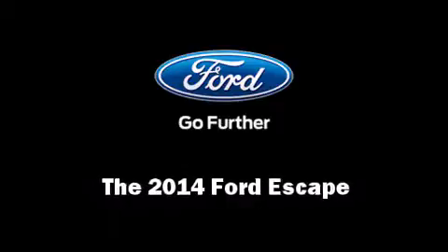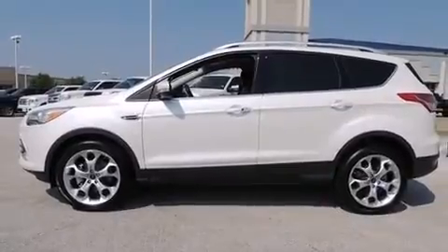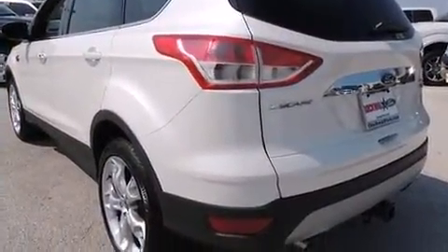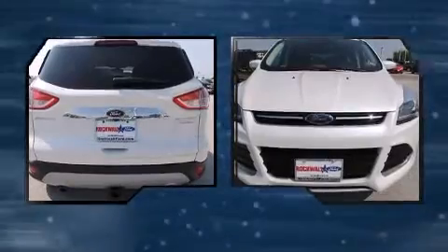Step into the 2014 Ford Escape. Smooth gear shifts are achieved thanks to the 2-liter 4-cylinder engine, providing a spirited yet composed ride and drive. The engine breathes better thanks to a turbocharger, improving both performance and economy.